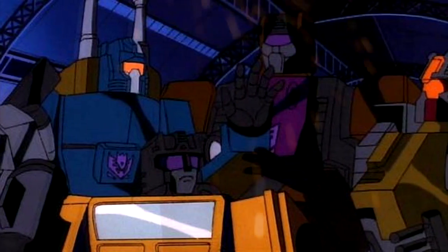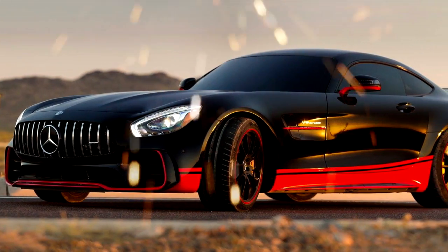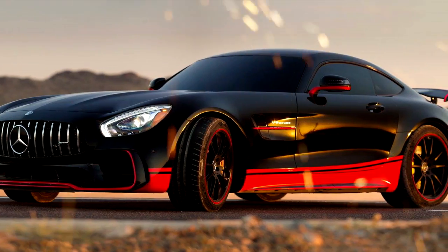We get to see Drift as a car now — the hardcore sexy Mercedes-AMG GTR.